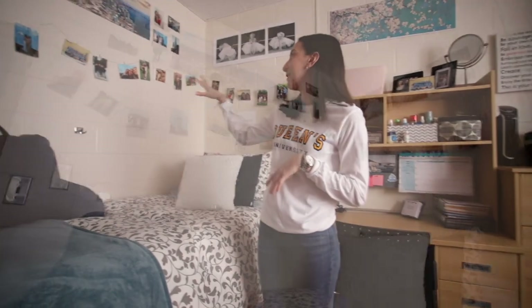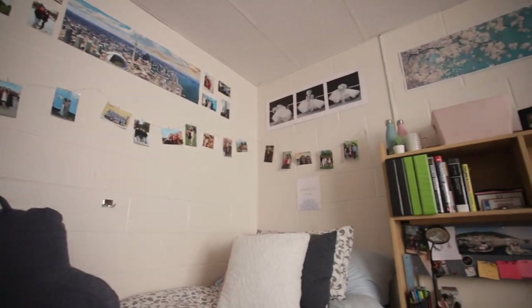And now over to my roommate. This is my side of the room. I tried to make it really comfy and cozy and also homey, so I've done that by putting a bunch of pictures of my family and my friends.